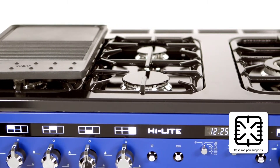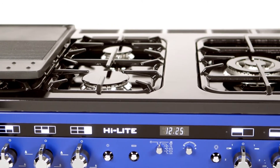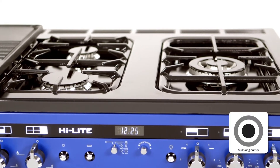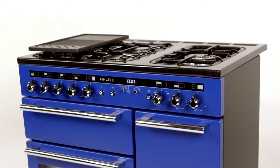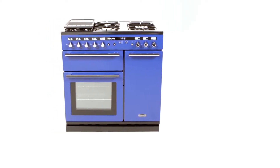The hob boasts robust cast-iron pan supports and a great choice of cooking solutions, with five burners in three different sizes, including a multi-ring burner for flexible cooking. It also features an impressive single-piece hot plate for a seamless, easy-to-clean surface.